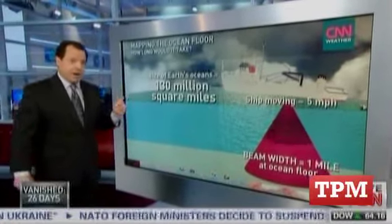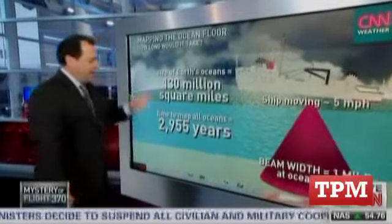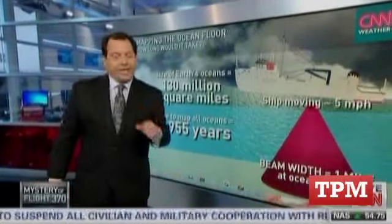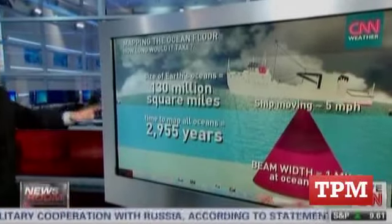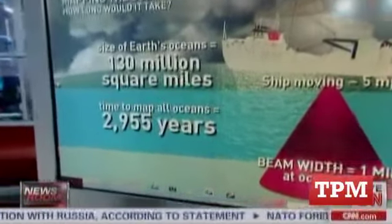There are 130 million square miles of ocean bottom. Doing the math — if you never stopped for fuel and never stopped for new sailors, it would take 2,955 years to map the ocean with one ship.